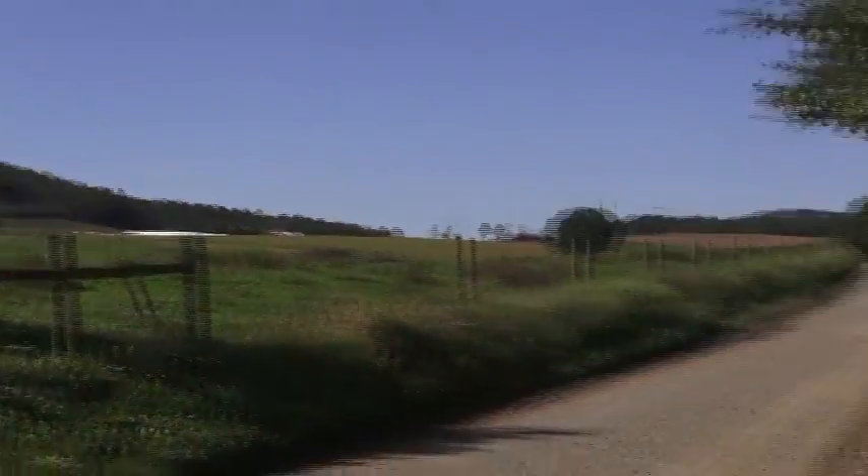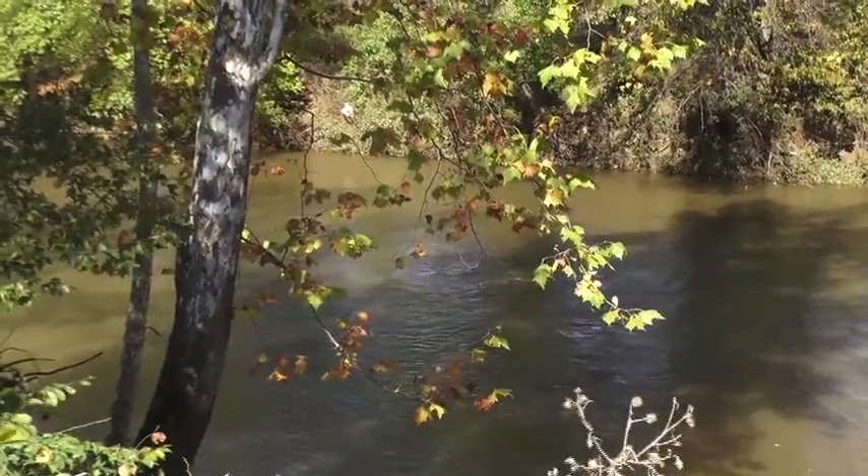In this episode, we examine Confederate camps and artillery positions along high ground overlooking the Rapidan River. Let's join our team in the field.